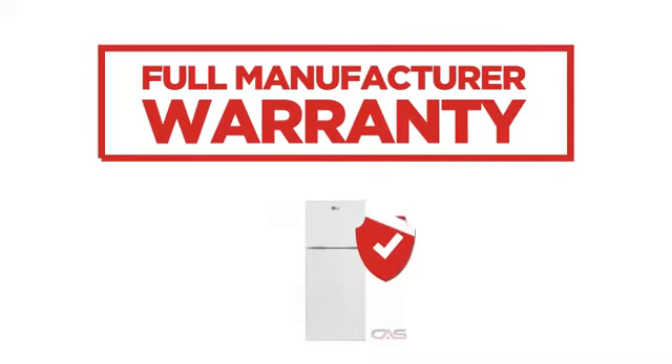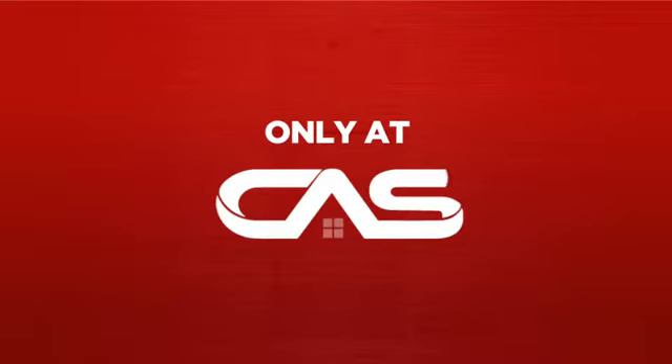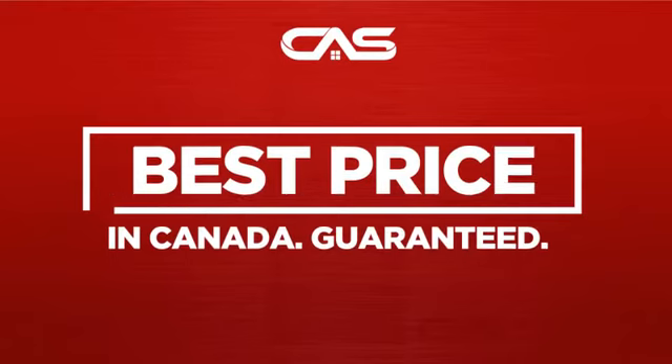Backed with a full manufacturer warranty, all make it a great refrigerator for less. And only at Canadian Appliance Source, you get this refrigerator at the best price in Canada.